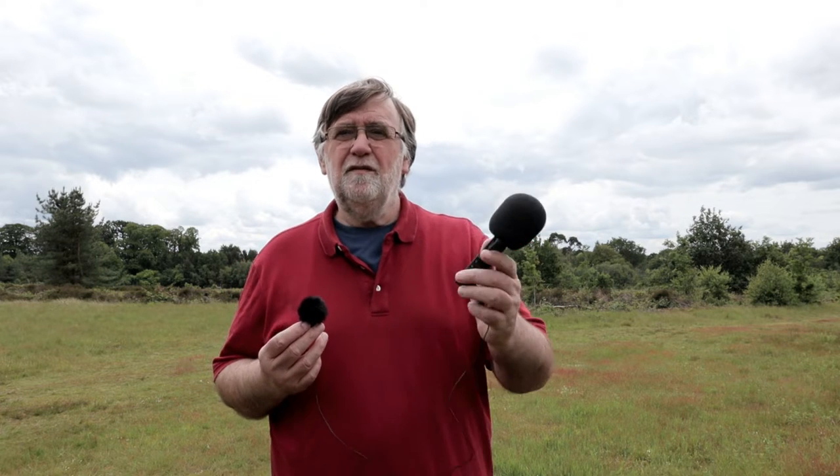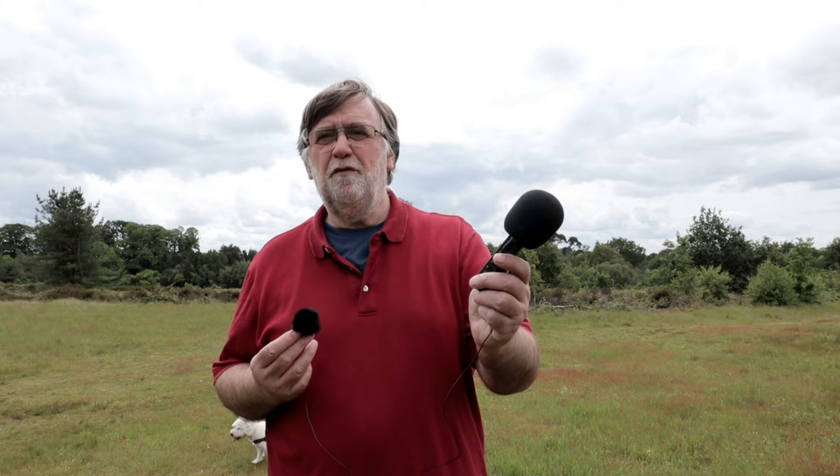Occasionally when it gets really windy you get problems - even with a dead cat on the mic you get wind noise, and it's that wind noise that causes the issue. You've also got difficulties with editing when you've got a separate recording: you've got to sync that to whatever's on your camera. So there were a couple of issues I wasn't particularly happy with.